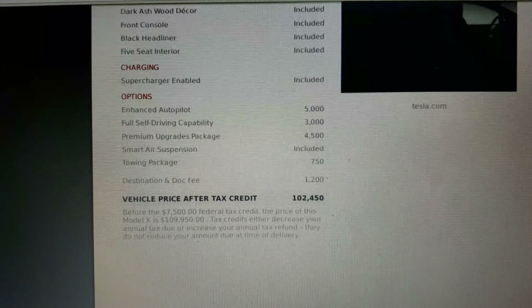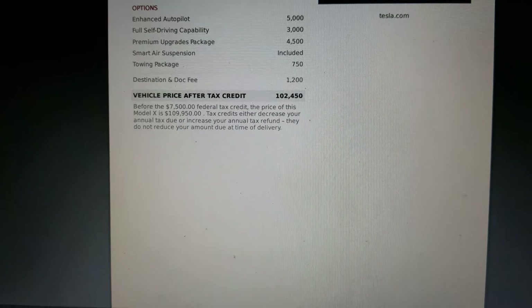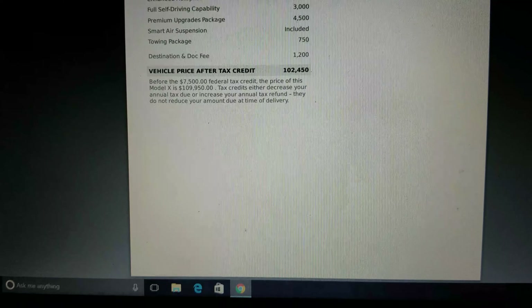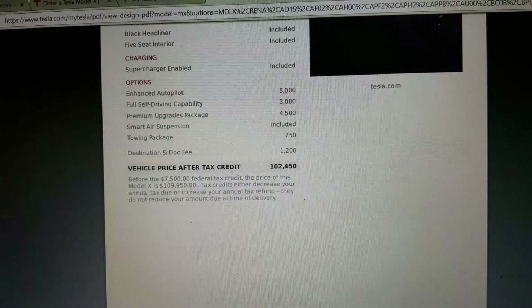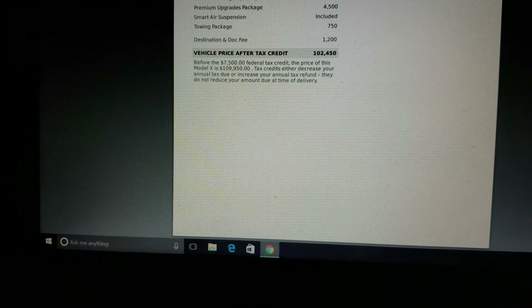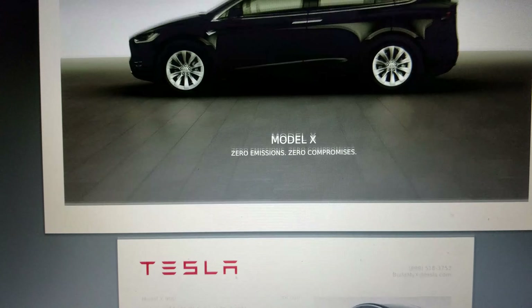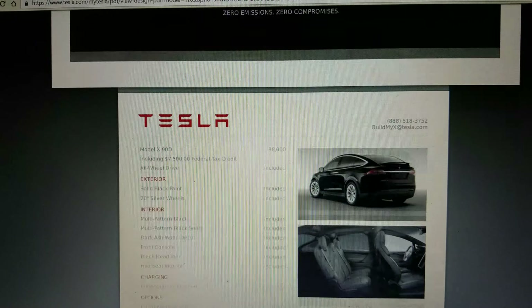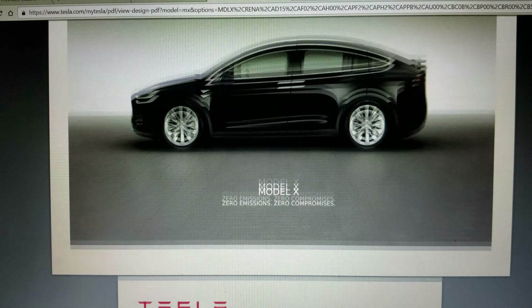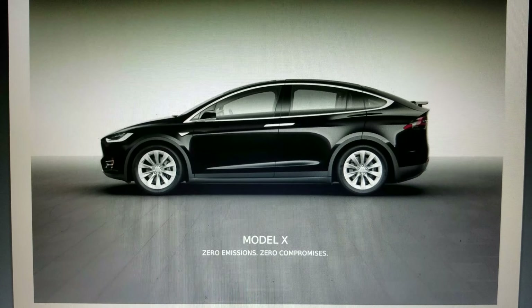I'm also going to take advantage of the referral code to get $1,000 off — that's ending in the middle of January as well. So all the good stuff is ending: referral codes, unlimited supercharging — but you get all of this right now in this little window of opportunity, including full self-driving capability. Since I had originally started with a Model S, they have to transfer my financing over to the Model X behind the scenes and also apply the referral code. I did this two days ago on Saturday, so I'll probably be hearing back today. I'll keep you informed with the progress — thanks for watching, bye!